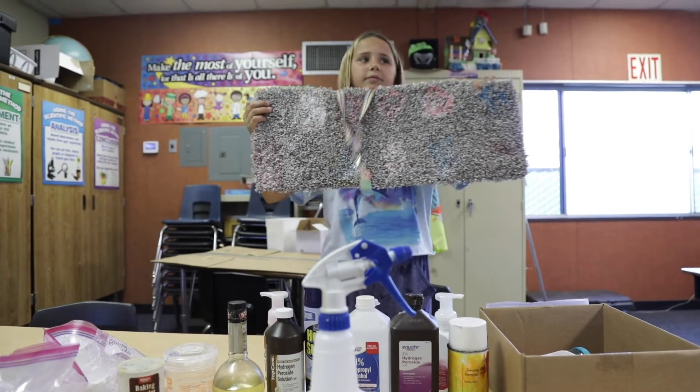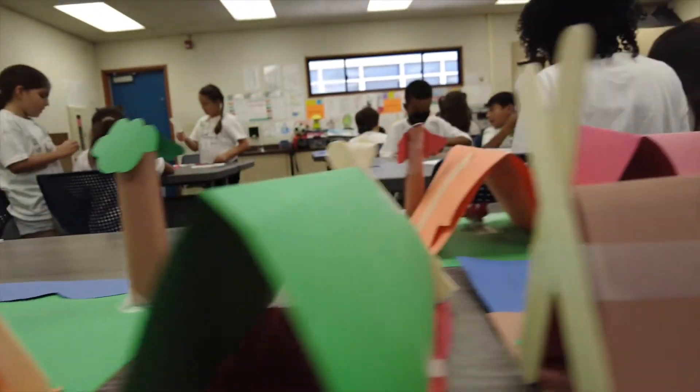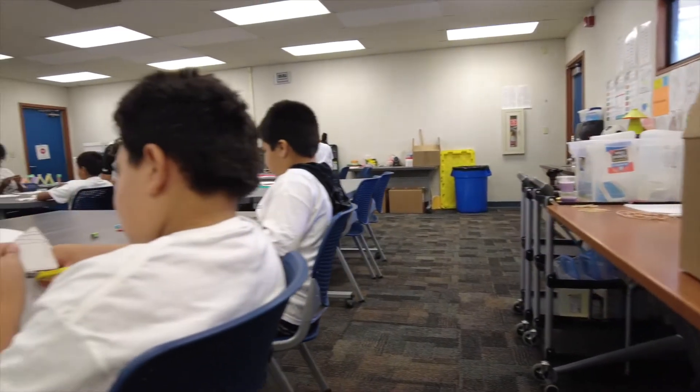The partnership between Think Together and Lemelson-MIT actually started three years ago. We were really looking for solutions that address a K-12 out-of-school space that was very rigorous and could offer new opportunity for Think Together and give us new launching pads for our students to be successful in the world beyond school.